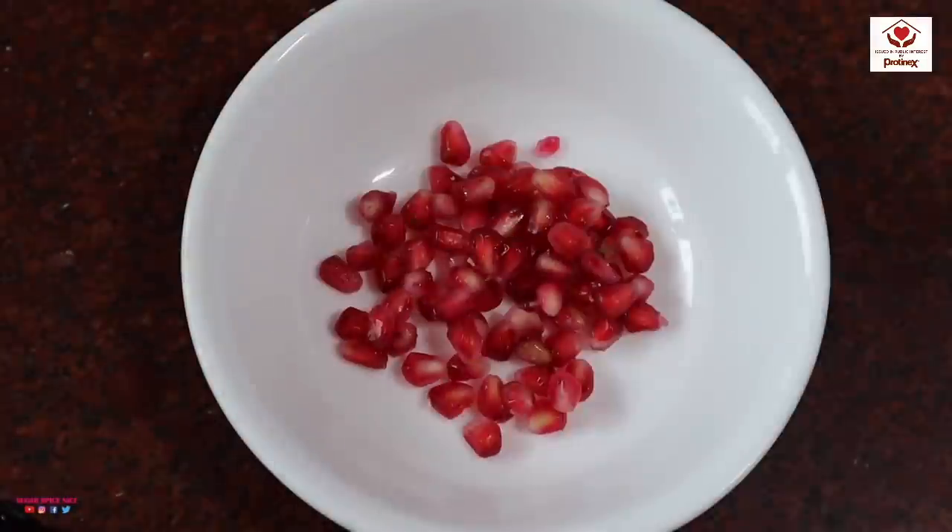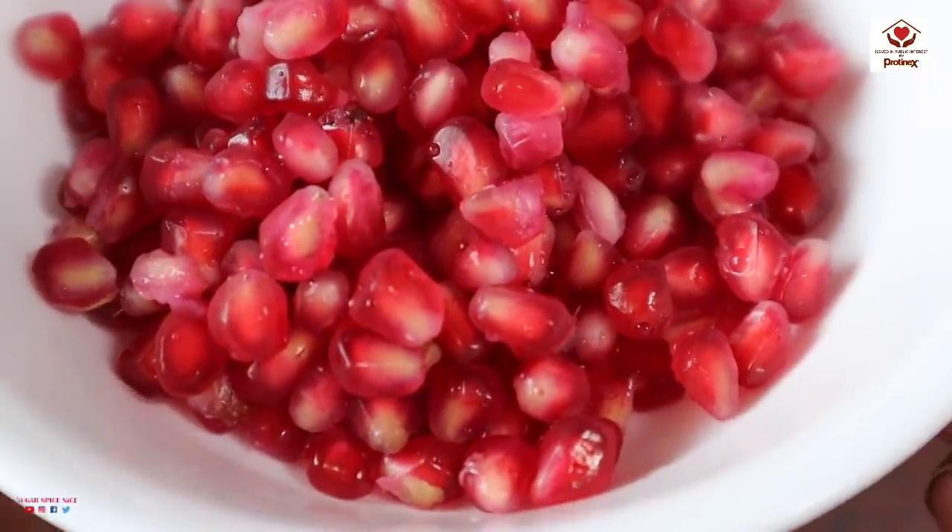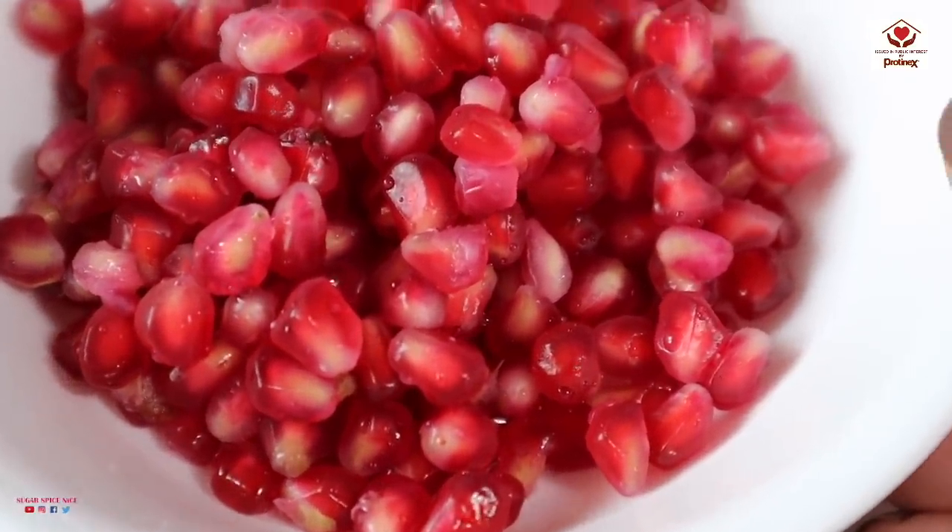Fruits are another great source of vitamins and I try to eat at least one fruit a day. Today I'm having some pomegranate, as that's just what I have at home right now. Did you know that pomegranate is actually considered a superfood? It's got polyphenols, which are strong antioxidants, and it's rich in fiber, protein, vitamin C, vitamin K — and also really, really yummy.